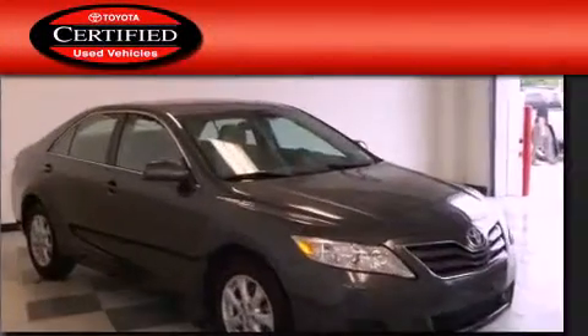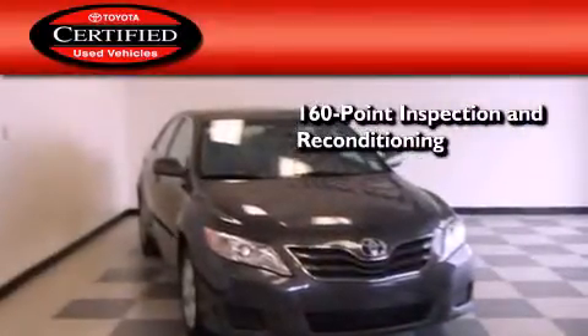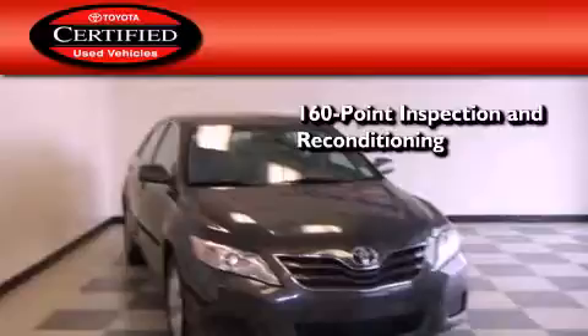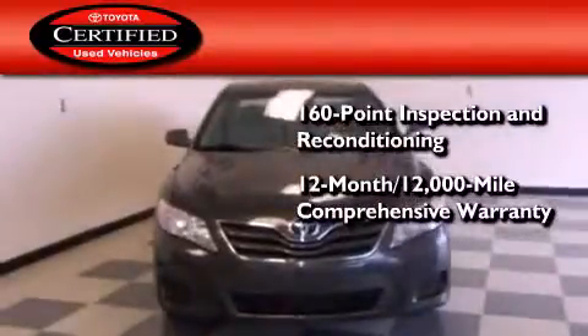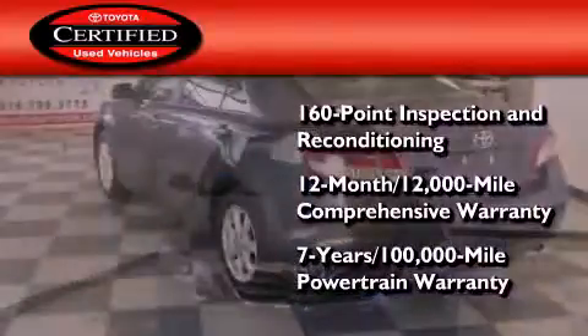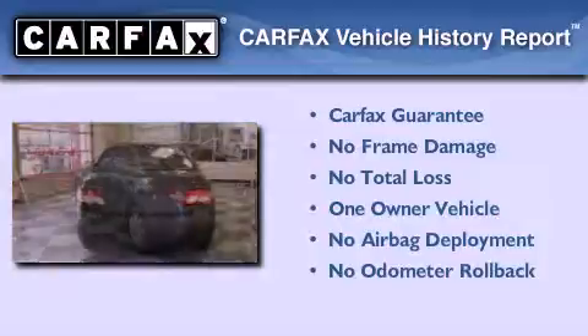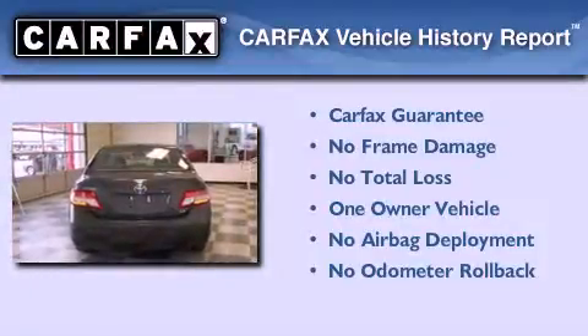Toyota's certification includes a 160-point inspection and an extensive reconditioning process, plus a 12-month 12,000-mile comprehensive warranty and a 7-year 100,000-mile powertrain warranty. This sedan has had only one owner and it qualifies for the Carfax Buyback Guarantee.